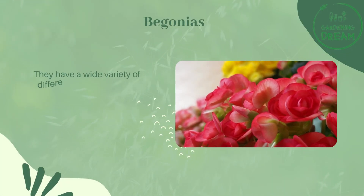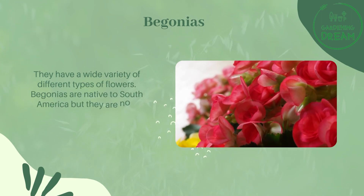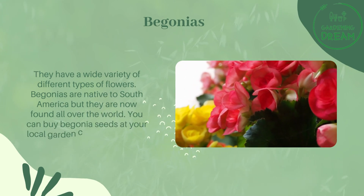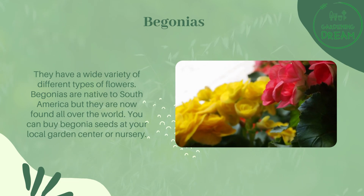Begonias have a wide variety of different types of flowers. They are native to South America, but they are now found all over the world. You can buy begonia seeds at your local garden center or nursery.